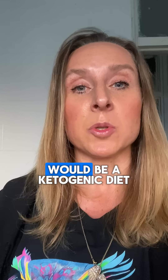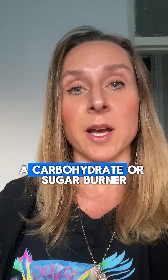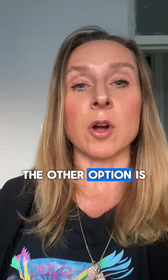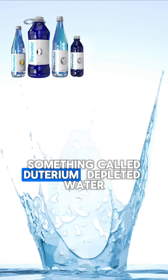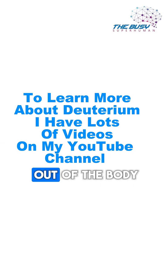One of the best ways to do this is a ketogenic diet, because it causes your mitochondria to make twice as much water as if you were a carbohydrate or sugar burner. The other option is something called deuterium depleted water — water that's very low in deuterium — to help flush it out of the body.